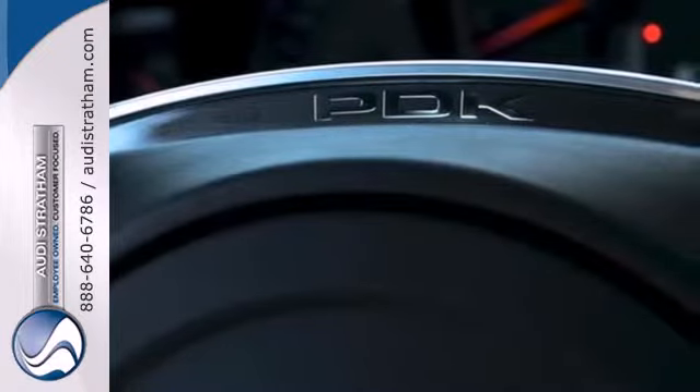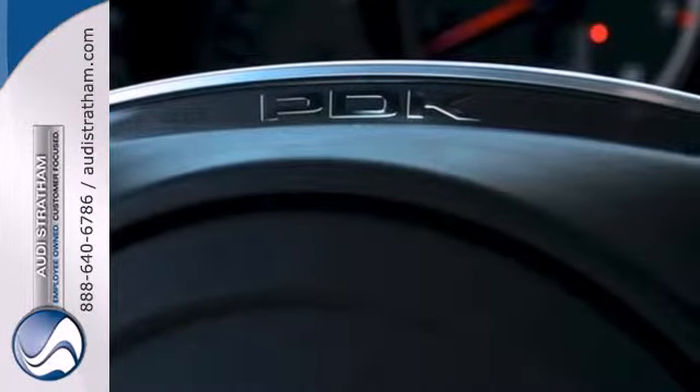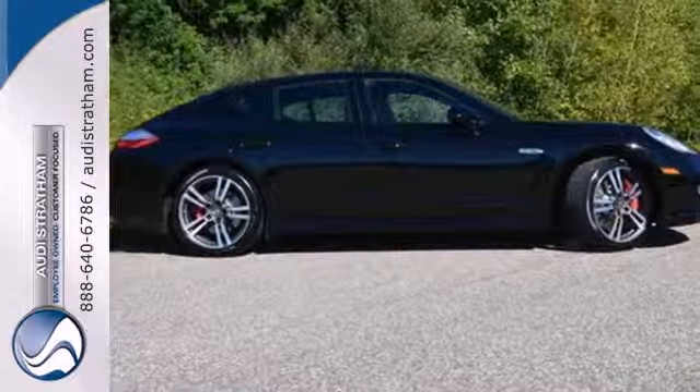the distinctive Panamera is truly one of a kind. See this one for yourself today when you take it for a test drive.